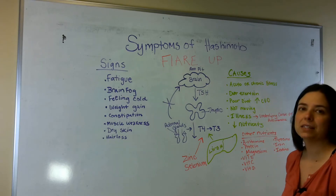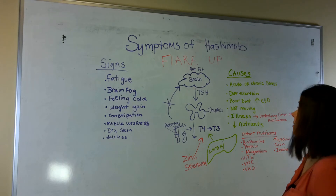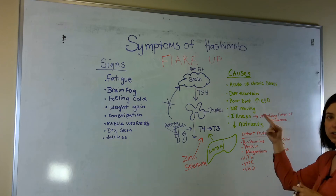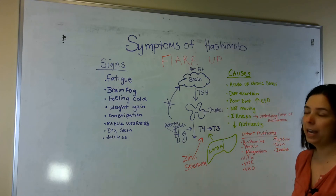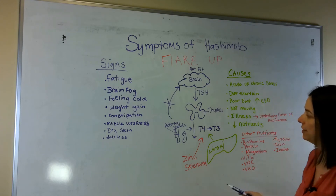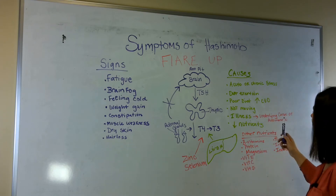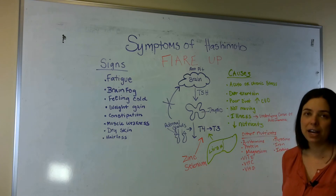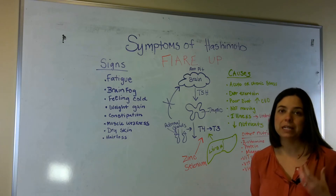So what are the causes of this? The first thing that comes to mind is what is happening in your life — either acute or chronic stress, overexertion, or poor diet. Especially if we overdo it on carbohydrates, that messes with our blood sugar, which stresses out our adrenal glands and our liver. Not moving, sitting down too long, not exercising — exercise actually stimulates proper thyroid function, so we need to move.